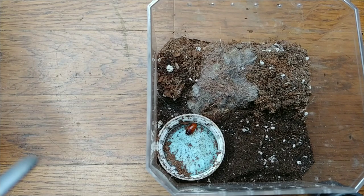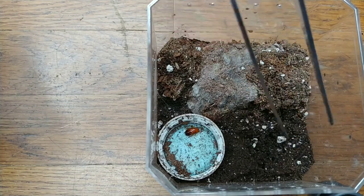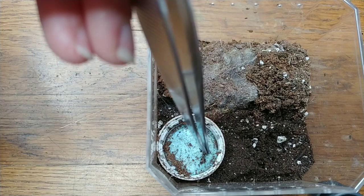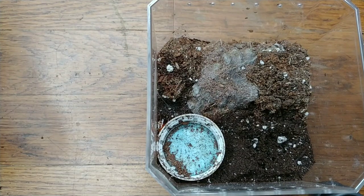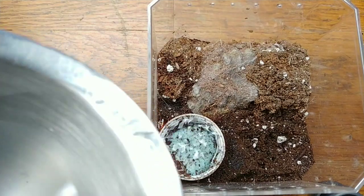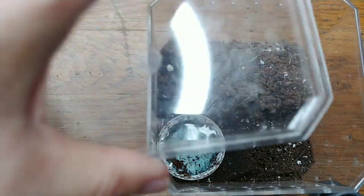Here is my female Cyriocosmus elegans enclosure. The substrate is pretty damp because she's probably going to molt. She had a very nice egg sac a few months ago and all of those babies went wholesale — so you might actually own one of her babies and not know it. I don't know where they went for retail, but that sac did go out and I saw several places offering C. elegans. We're just going to give her some water and let her be.